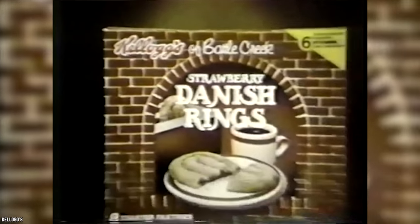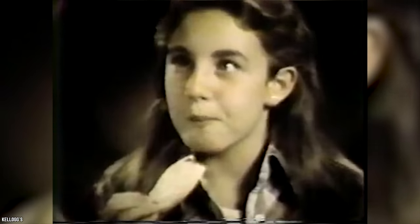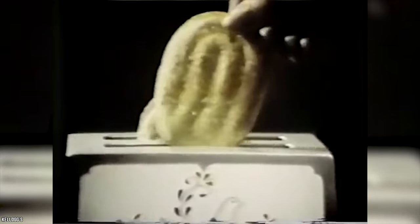Kellogg's Danish Rings. In 1976, Kellogg's introduced Danish Rings as a replacement for their Danish Go-Rounds, a fruit-filled pastry which, since its release in 1968, had made for a popular snack. Danish Rings were an upgrade as they were much flakier, giving them a more enjoyable texture and making them far less messy to eat. Other than that, they were quite similar to Danish Go-Rounds, although they were stamped in an oval shape.